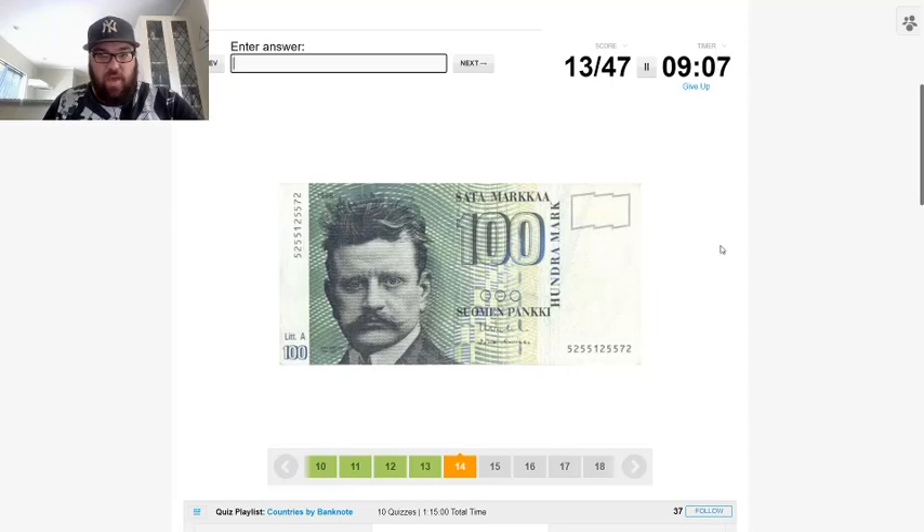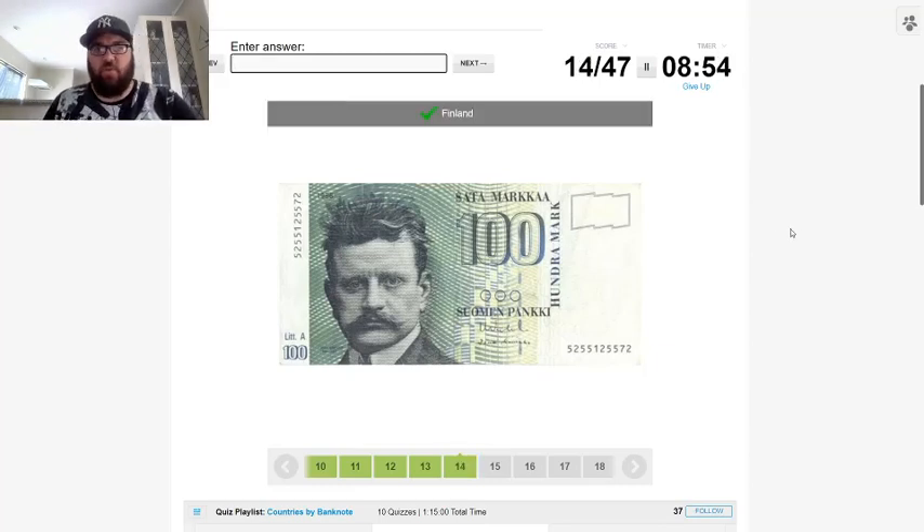Now we have — I think this is Finland. It does say 'mark' — was that the currency of Finland before the euro? I think it was. Finland. Very good.